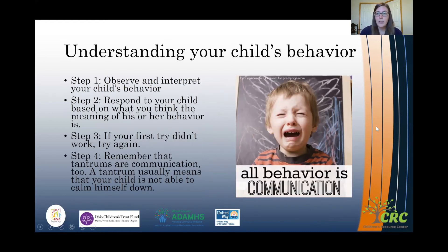Understanding your child's behavior can start with reading cues. The first step is to observe and interpret what that behavior means. It's important to understand that all behavior is communication — children are trying to tell us something with however they behave. The second step is to respond to your child based on what you think the meaning of their behavior is. Step three: if you try and that didn't work, then you try again. If you first responded thinking your child was feeling angry and that didn't work, maybe they're feeling sad, so respond a little differently.